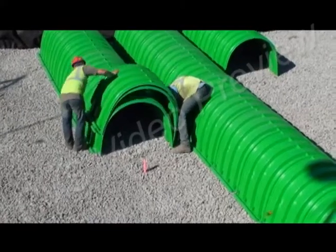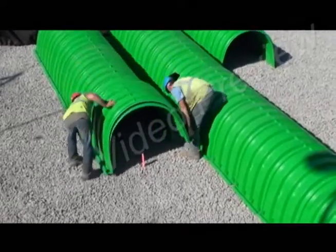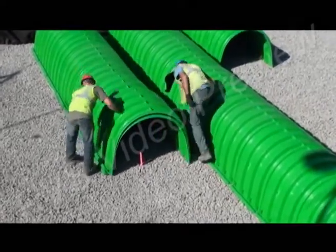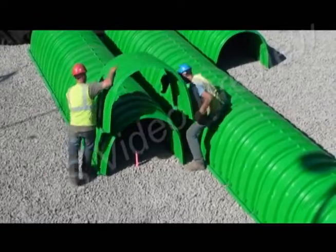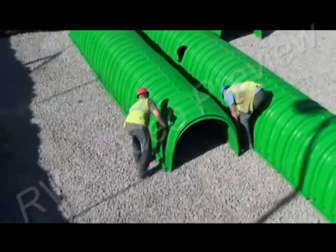After the initial establishment of the drainage field, the first tier of the Triton chambers was installed. Lightweight, easy to handle, and requiring no special machinery, all the Triton chambers were installed in less than six hours.